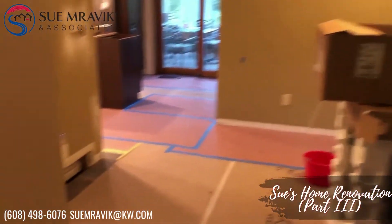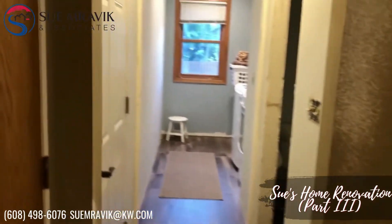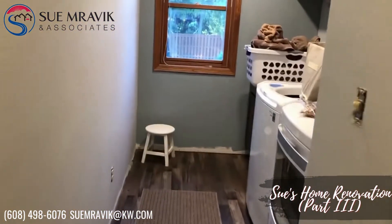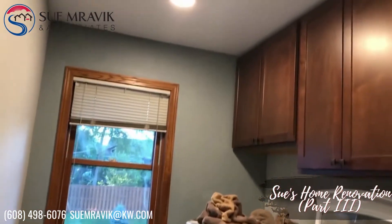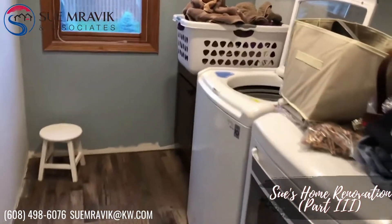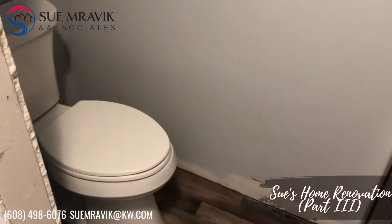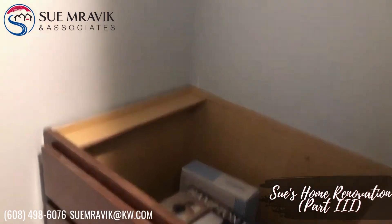We're making progress. The electrician has put lights in our laundry room, so it's pretty much functional and we're using it. Our cabinets are in, the floor is in, we've got a stool in here, and we're waiting for the sink and countertop.